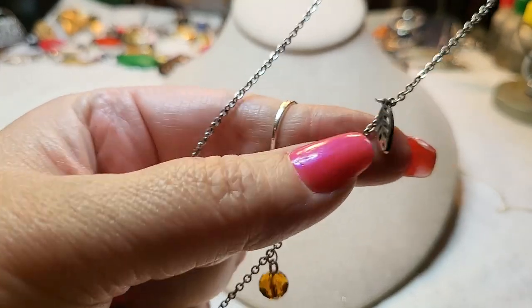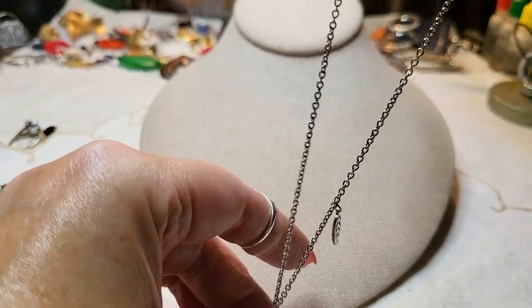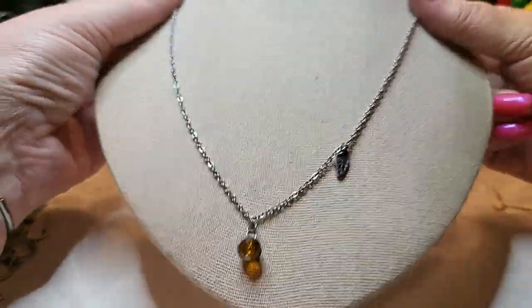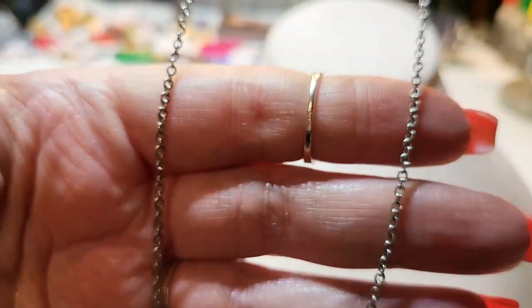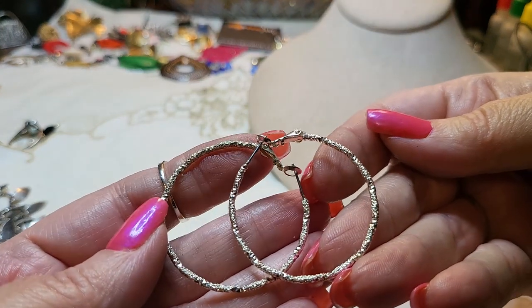More necklaces in here than I thought — this one has a little leaf and a little acrylic ball on a silver tone chain. The chain is nice. I'll take those things off and use the chain for something else. And we have both of these earrings in great shape too — silver tone.